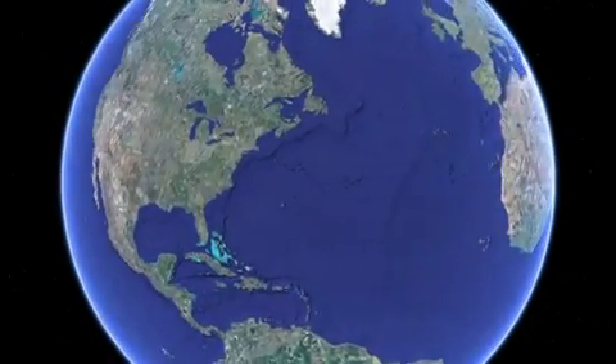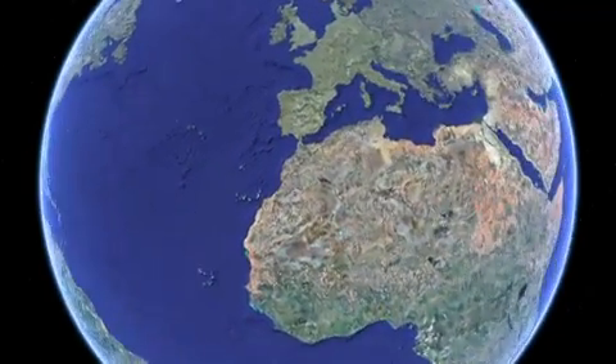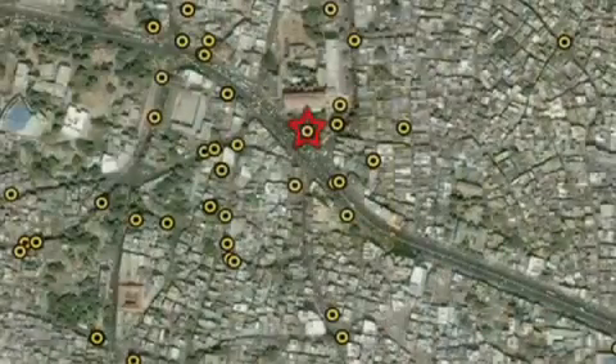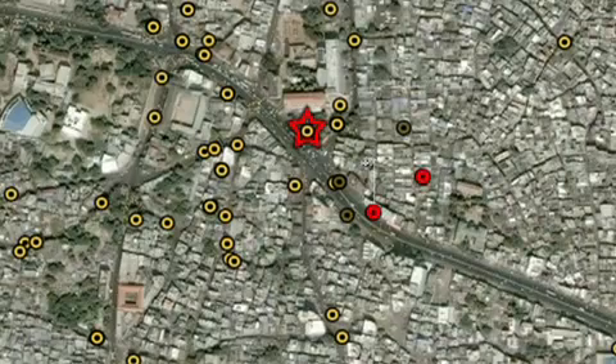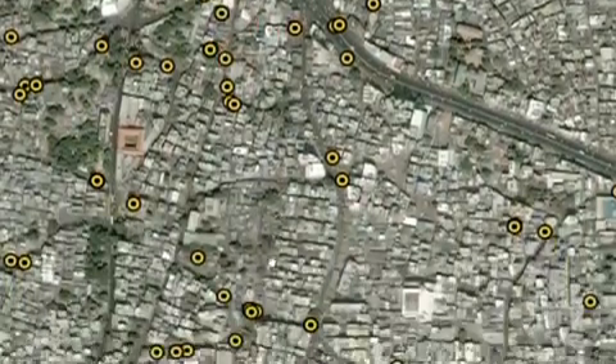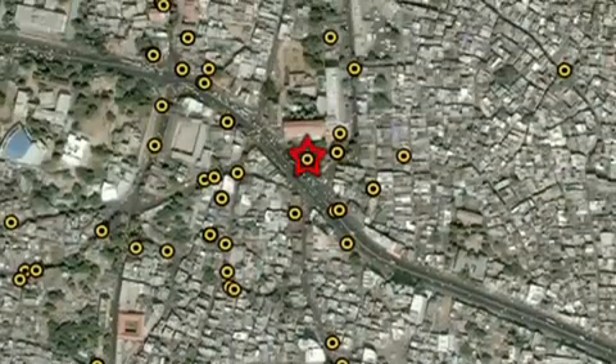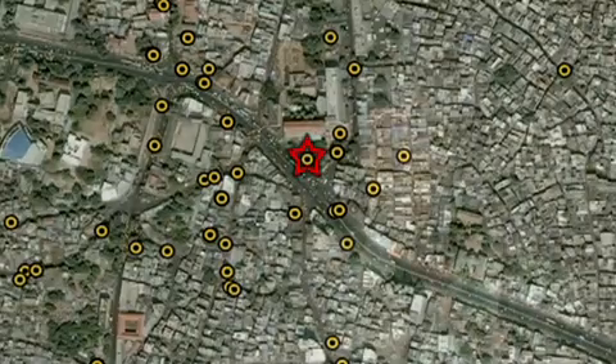If you were to just plot on Google Earth the depositors who run in relationship to where the bank is, you actually see some interesting patterns. In the picture, the round dots represent households who run. What you can see is that in a single apartment, there are often three households that run, but in the neighboring apartment building, there's nobody that runs. This suggests that there are systematic factors affecting bank runs — the question is, what are they?